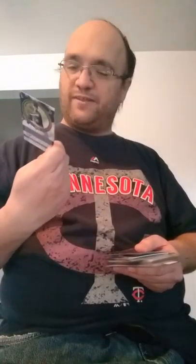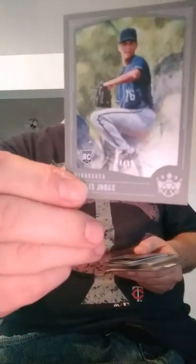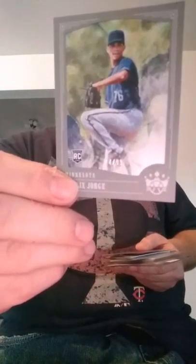We got some numbered ones here from this year's Diamond Kings. The card itself was a short print to begin with, but this is the silver frame parallel, 77 out of 99, of Felix Jorge — one of the guys that got 9,000 cards this year and did not make one appearance in the major leagues.